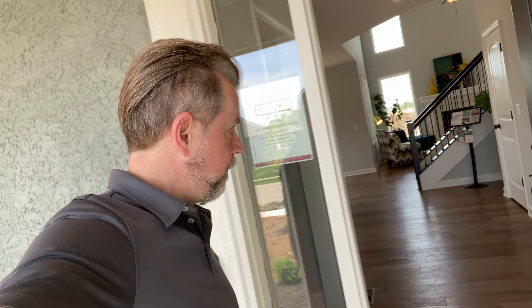Hey guys, it's Jeff again. I just wanted to show you our newest decorated model home that we have for sale now, which is our Bayfield one-and-a-half story. Starting with the porch outside — absolutely gorgeous. This one has a ton of great features.